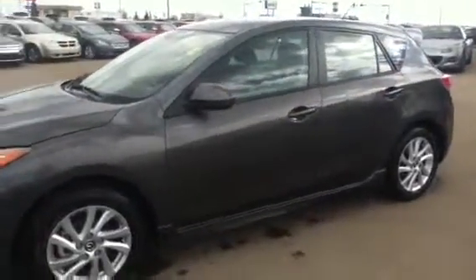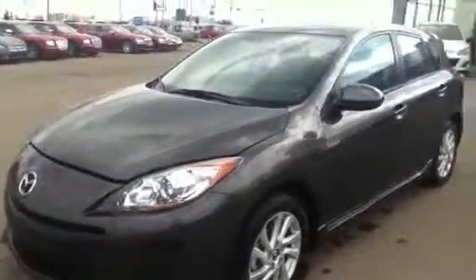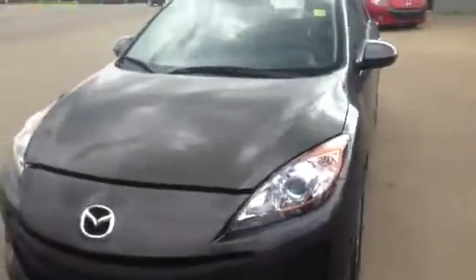Hey Brian, it's Alex here from LA Mazda in Leduc. I'm going to quickly walk you through this 2013 Mazda 3 Sport, the Skyactiv model in the darker grey — the graphite mica that you're looking at with our dealership.